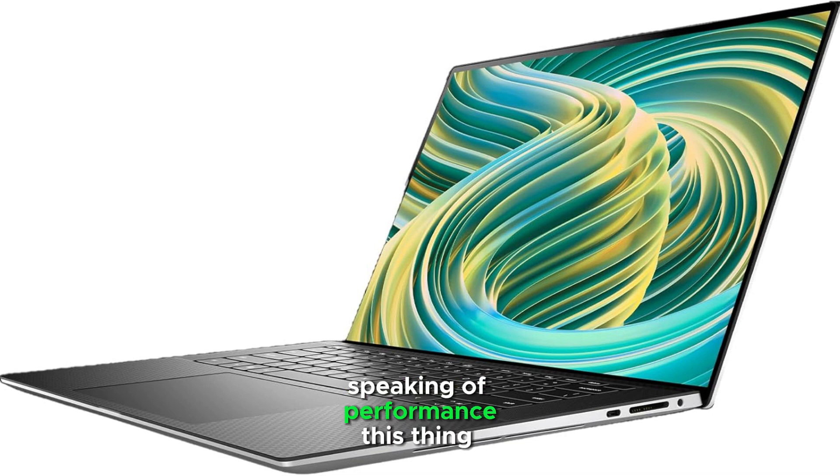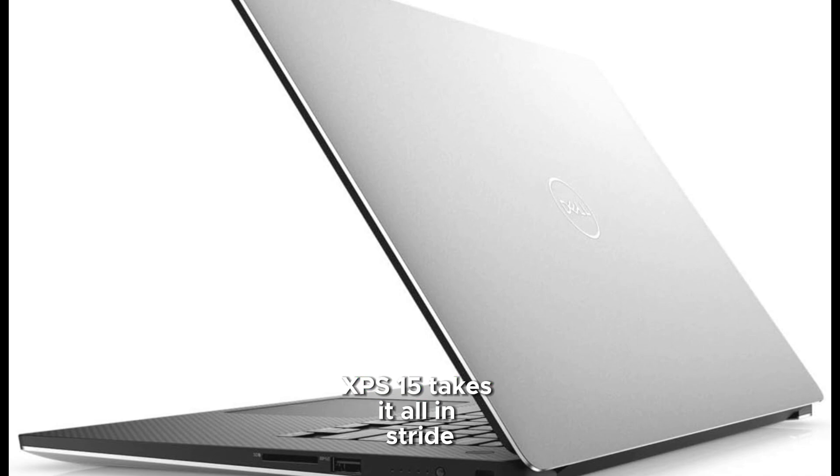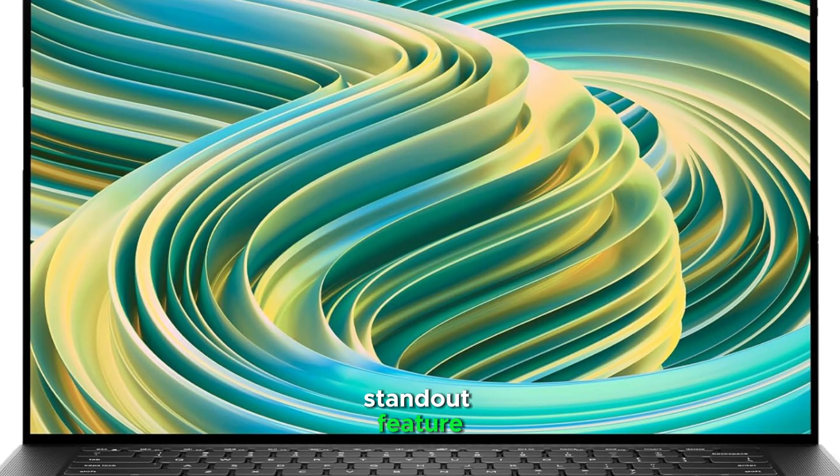Speaking of performance, this thing is an absolute beast. Thanks to its robust processor and dedicated NVIDIA graphics card, it handles whatever you throw at it. I'm talking complex 3D models, multiple applications running simultaneously, heavy rendering tasks — the XPS 15 takes it all in stride without breaking a sweat. The build quality is another standout feature.